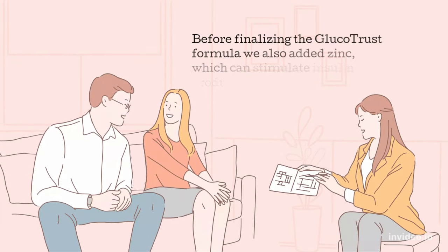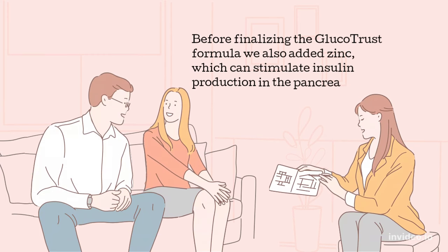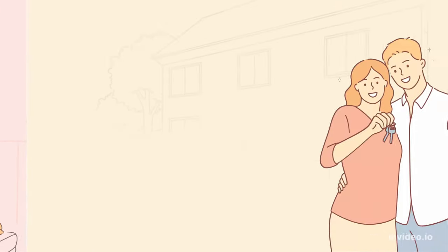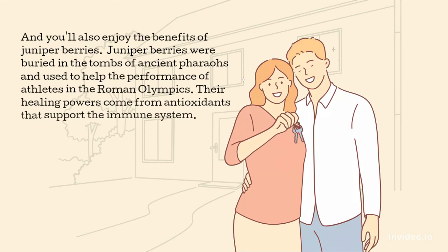Before finalizing the Glucotrust formula, we also added zinc, which can stimulate insulin production in the pancreas. And you'll also enjoy the benefits of Juniper Berries. Juniper Berries were buried in the tombs of ancient pharaohs and used to help the performance of athletes in the Roman Olympics. Their healing powers come from antioxidants that support the immune system.